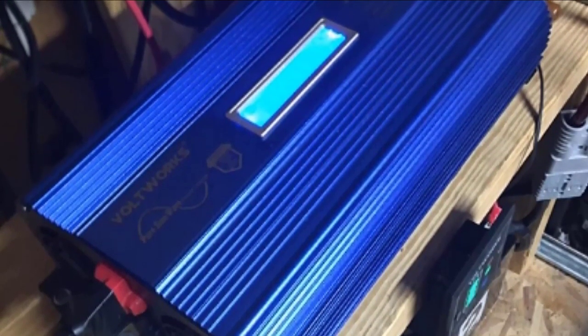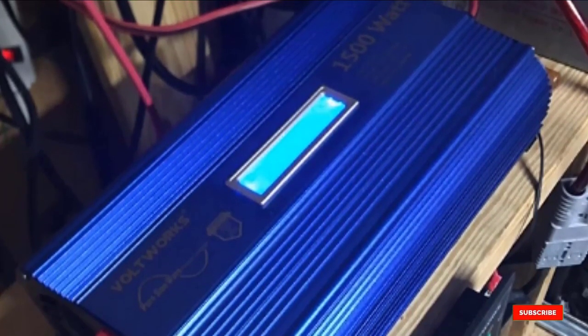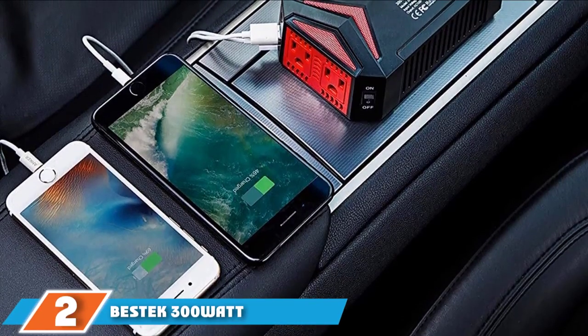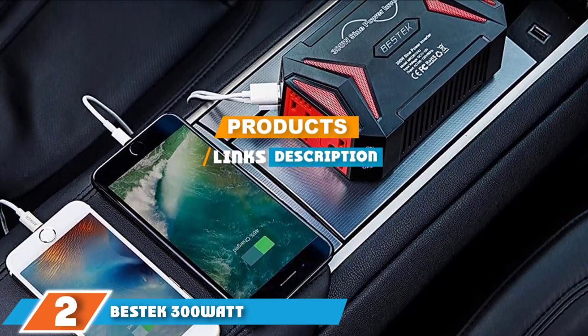Built-in protective mechanisms guard against overheating, over-voltage, under-voltage, short-circuiting, overloading, and over-current. Moving on to number 2, the Bestick 300W Pure Sine Wave Power Inverter.